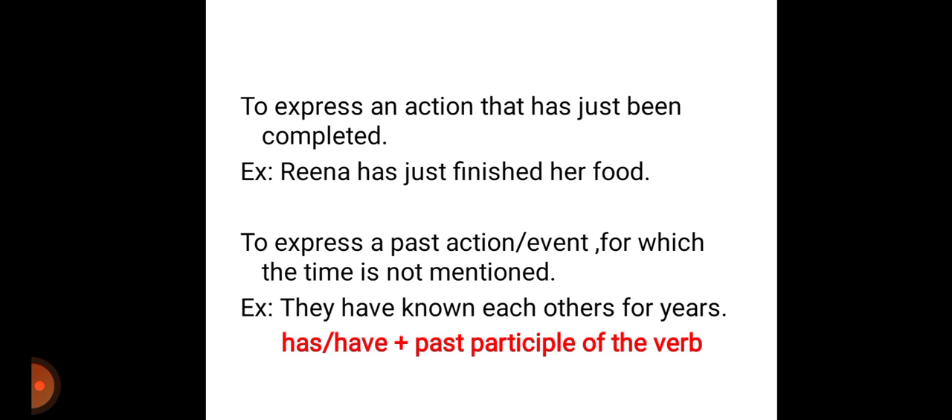To express an action that has just been completed, or to express a past action for which the time is not mentioned, we can use this present perfect tense. The format is has or have plus past participle of the verb.